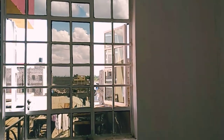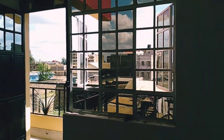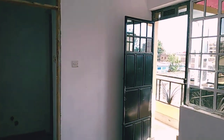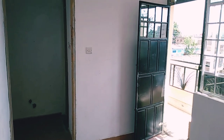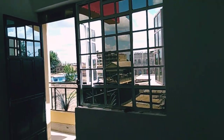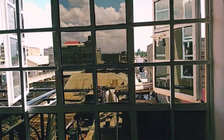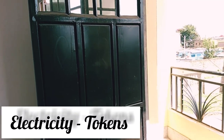This room has the best lighting ever, as you can see. It has a balcony, so you've got great natural light. This is the bedroom window and this is your balcony — the bedroom balcony.